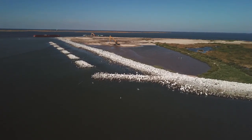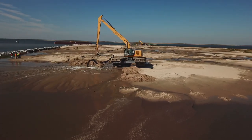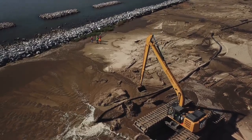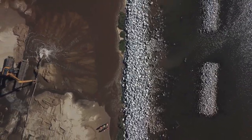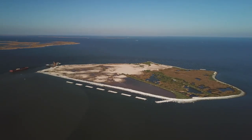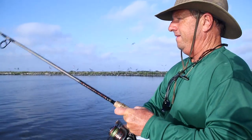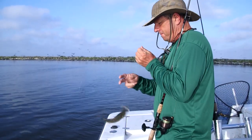The restoration project has taken this from an island that was sinking and falling apart to a place that's going to be here for three or four more decades. The elevation they've built, the amount of sand pumped in, and the rocks placed around it will ensure vegetation grows to hold the sand in place. You've got rocks all around it, oyster reefs on one side, and it sits right next to a major thoroughfare for shrimp and pogies as they migrate back and forth from the marsh.